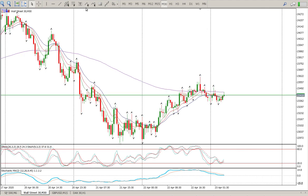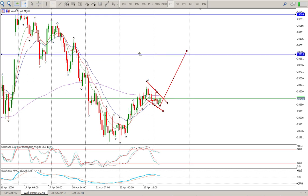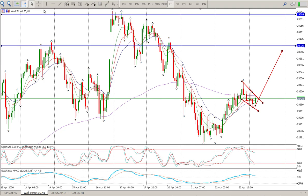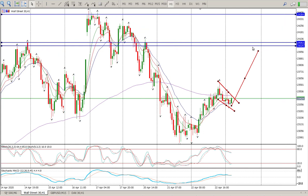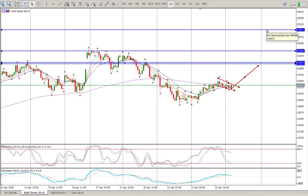Looking at the one-hour chart, there is another flag brewing there as well, and that one has a measured move roughly around the Brooks gap. We've got two micro levels to pay attention to on the hour. So first target right now is 24,000; if that breaks, you're looking at the previous highs at 24,384, and then ultimately I'm looking for 24,970.